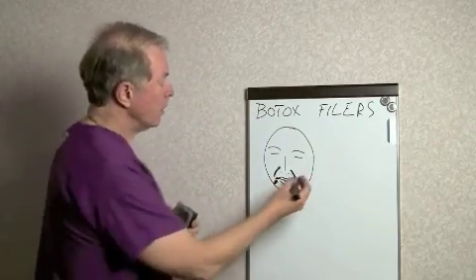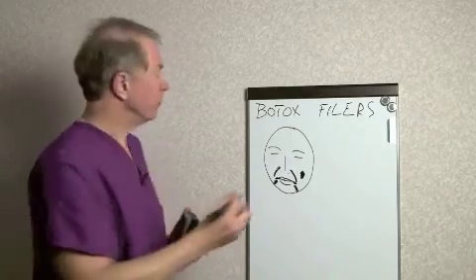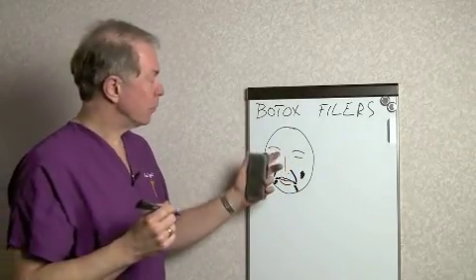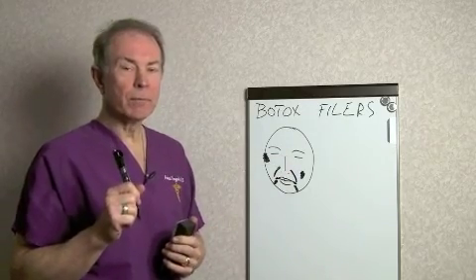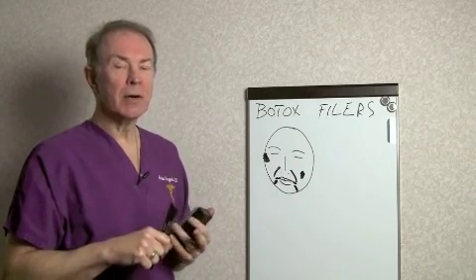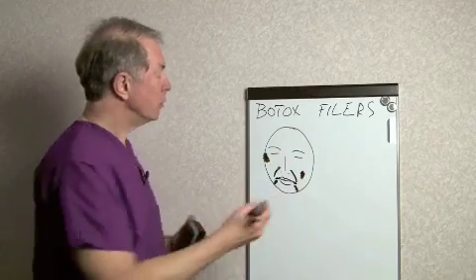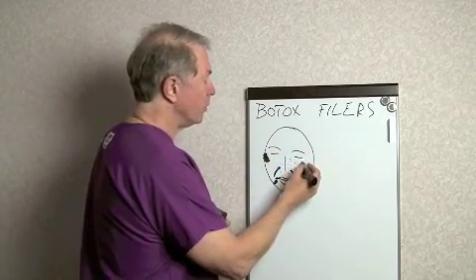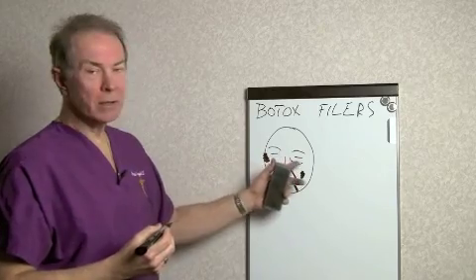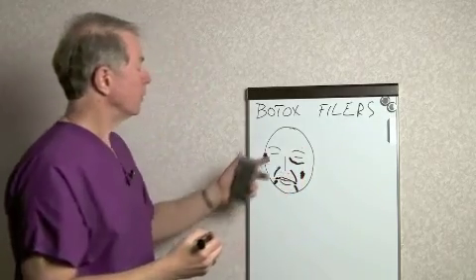Sometimes people have hollows in their cheeks, or they want a little extra volume in their cheekbones. As people get older, they get changes around their eyes — wrinkling, bags, loss of fat, and the dropping of the cheek, which actually makes the outline of the bone visible as a line.